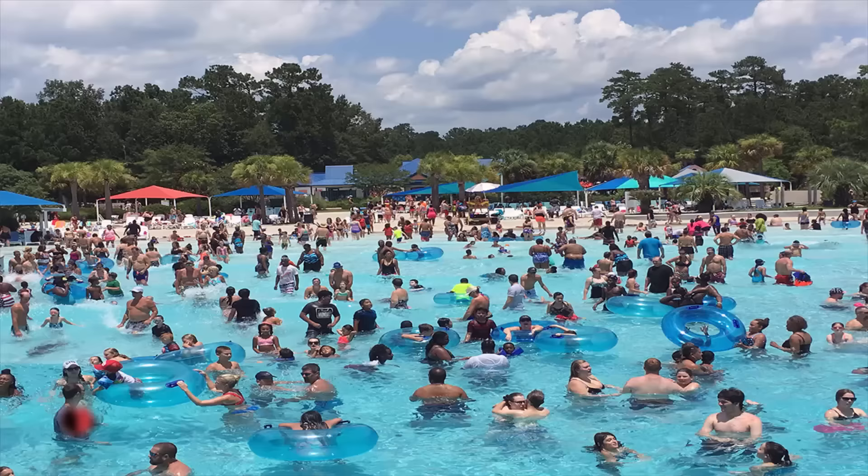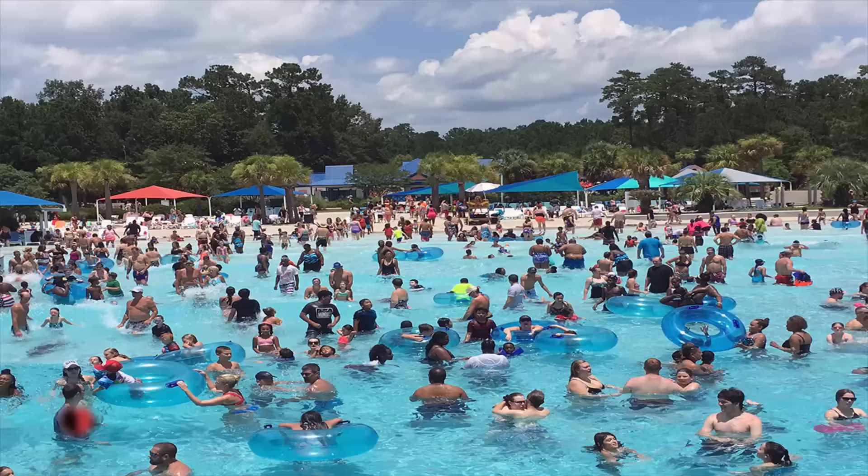That wraps up my top 5 lifeguard rescue videos. If I missed any of yours, go ahead and leave them in the comment section below. And as always, thank you guys for watching. Please subscribe, and if you'd like to get access to exclusive lifeguard rescue videos that aren't posted to this page, then please consider supporting us on Patreon. Thank you again.